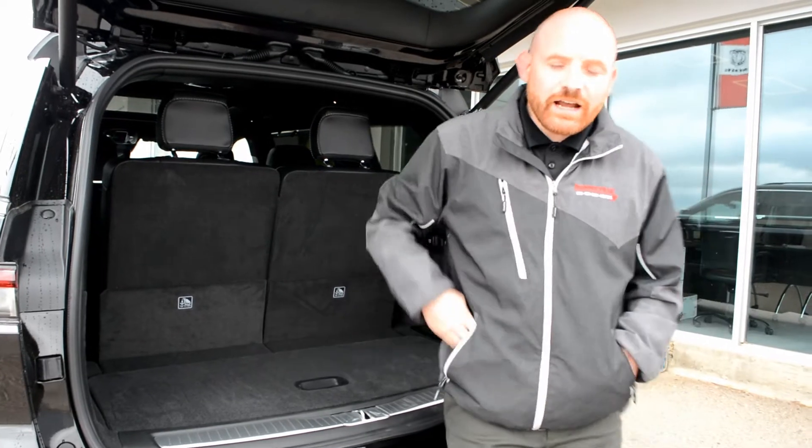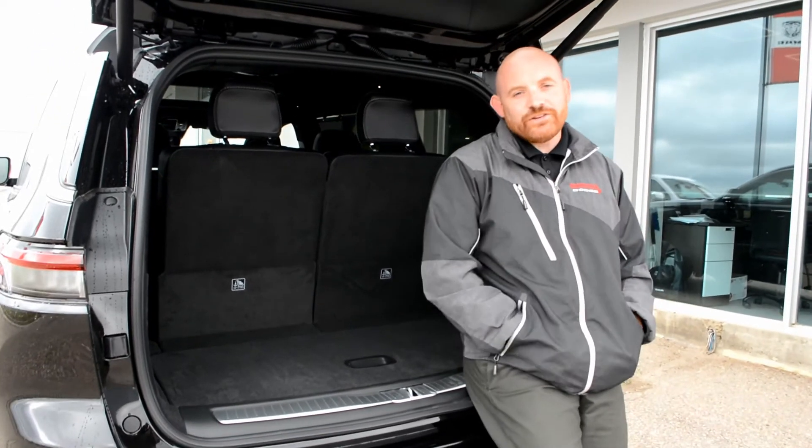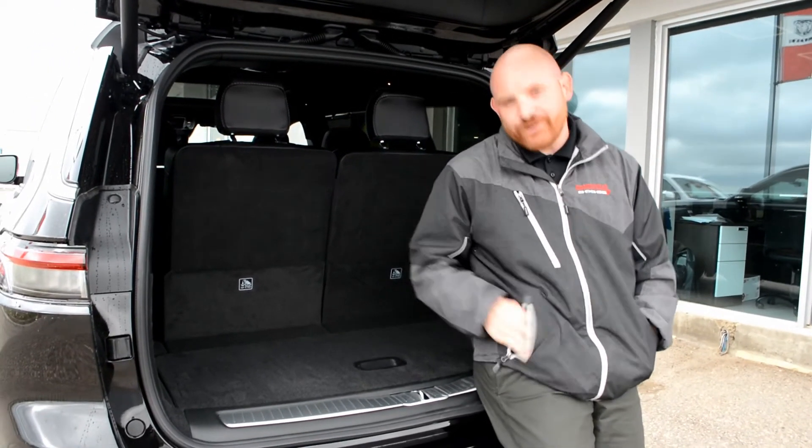You gotta come check them out today — Bonneville Dodge, where we're family owned and community driven.